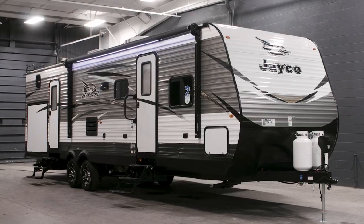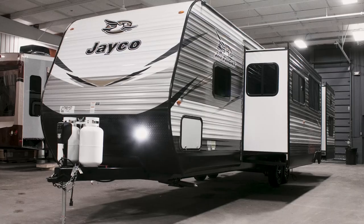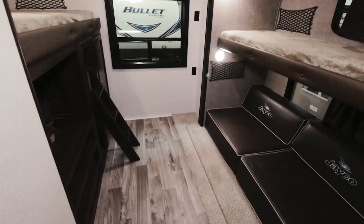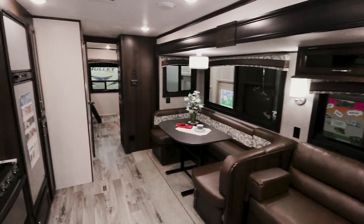This has been the 2018 Jayco 32B-HDS. It's one of the best family units in the J-Flight line. It has tons of space to camp, play, and relax in style. Thanks for taking this tour and take care.